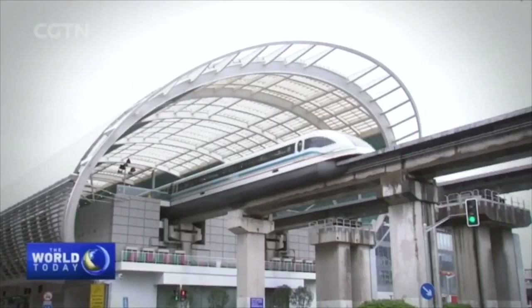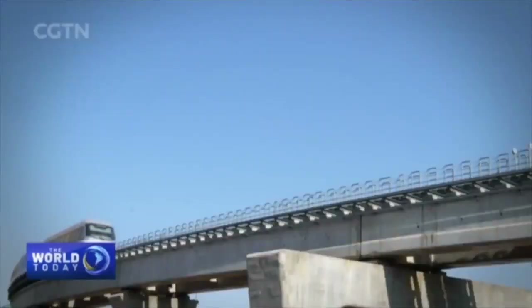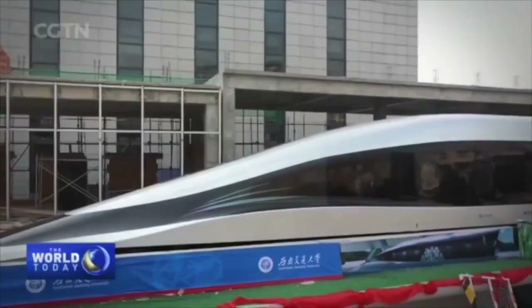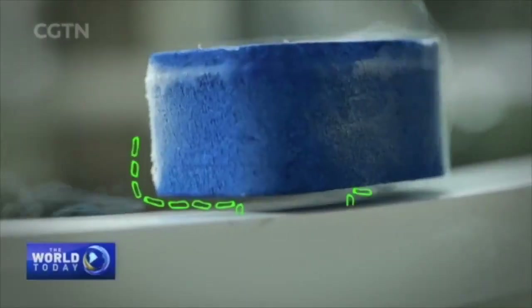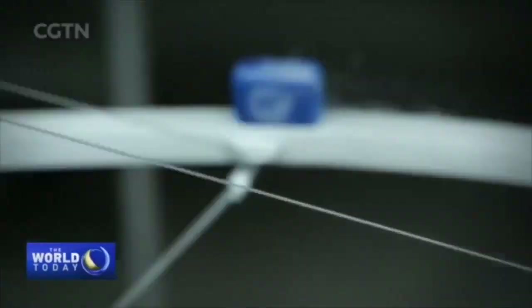Maglev trains aren't a novelty. Six commercial lines are in operation around the world, three of them are in China. But this prototype is using a new method to levitate: superconductors — unique materials that can completely repel magnetic fields, and therefore float above the magnetic tracks.